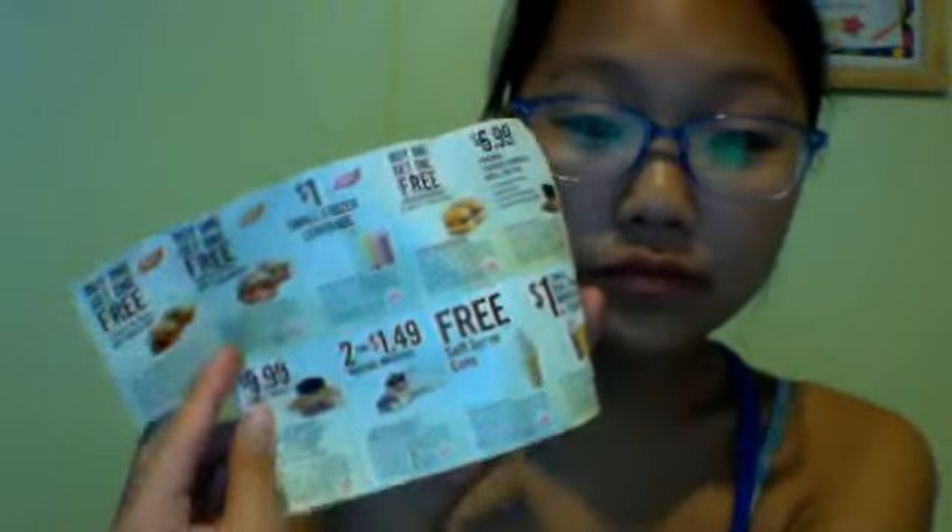I have a Burger King coupon thing which I'm gonna bring to New York with me, just in case I want something free — like a free saucer cone, or a one dollar small frozen lemonade, or a one dollar small smoothie or frappuccino, which I'm probably gonna get a smoothie. So yeah, I'm just bringing that with me.